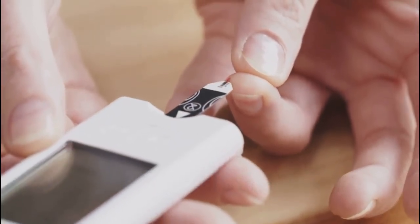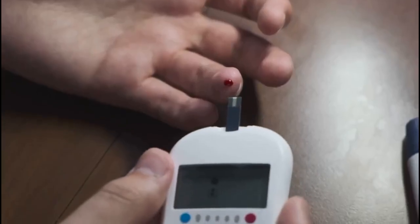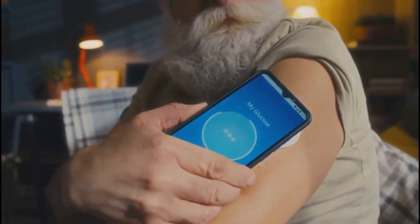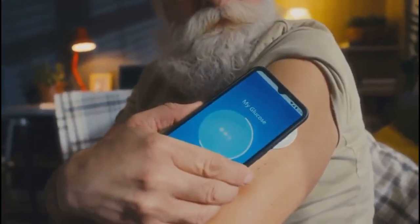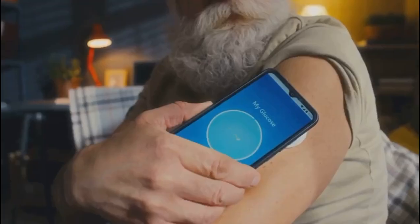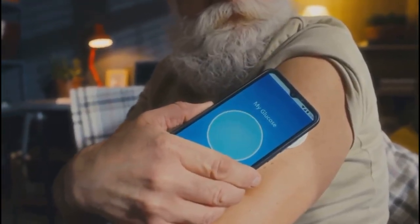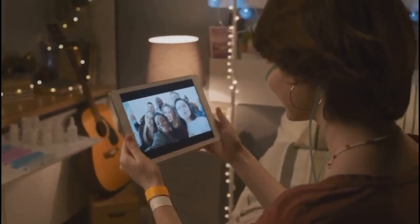For years, finger stick tests were the norm — prick, test, repeat. This method is painful, inconvenient, and only gives a single snapshot. CGM, by contrast, shows your glucose in real time and reveals where it's heading. A finger stick might say you're fine, but CGM can warn you if you're dropping fast. With CGM, you just glance at your phone or watch — no interruptions, no pain. It's the difference between seeing one photo and watching the whole movie.